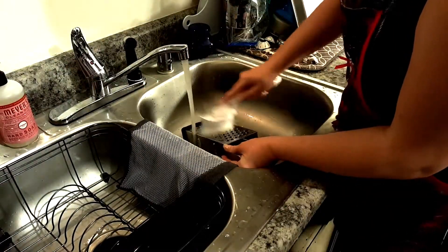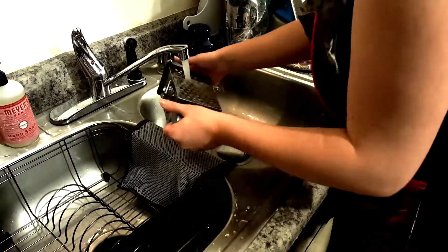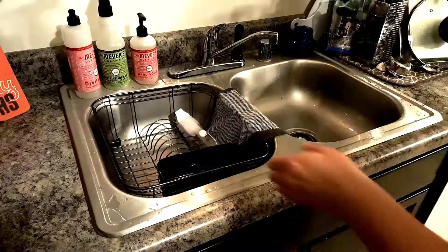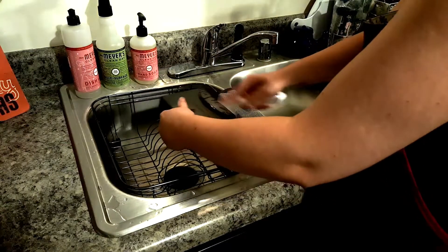I find it such a chore and so hard to clean the cheese shredder. If anyone has any tips, go ahead and comment down below — I would love to hear them.